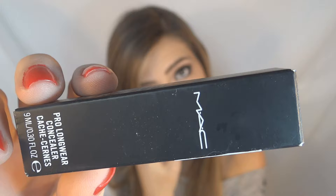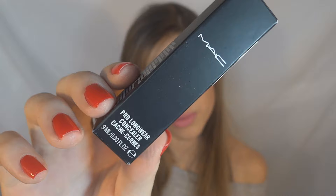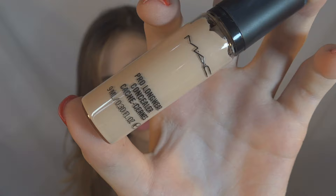Continuing — I mentioned in my previous haul video that some things were still arriving at the Carol Doll Makeup store. And they arrived about a week ago. What I bought was this MAC Pro Longwear Concealer — I think that's how you pronounce it. My shade, for those who want to know, is NC15.